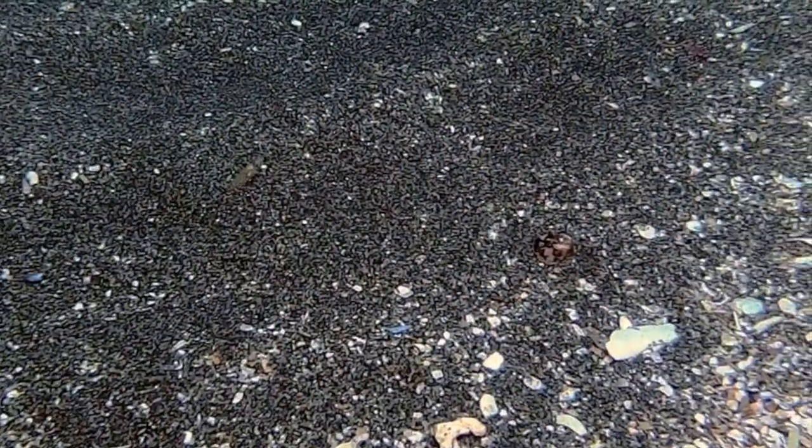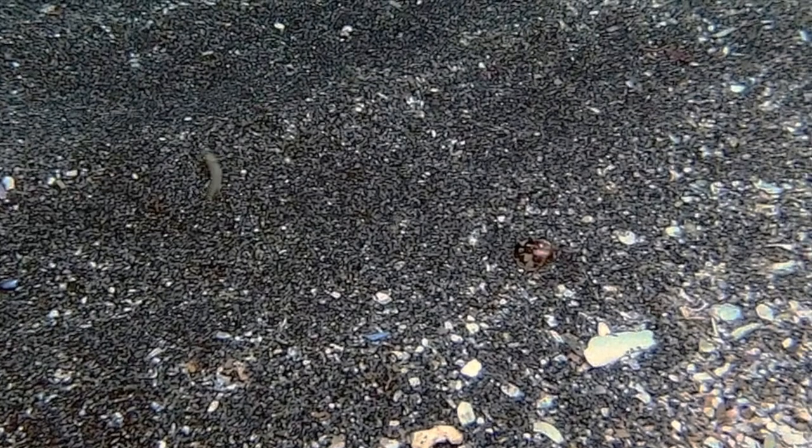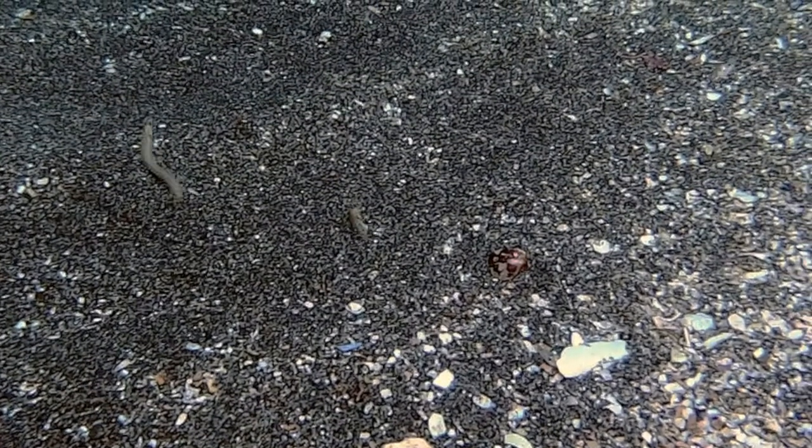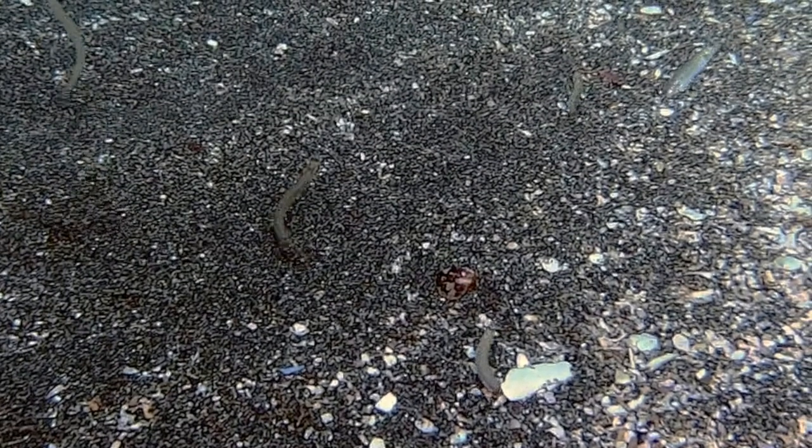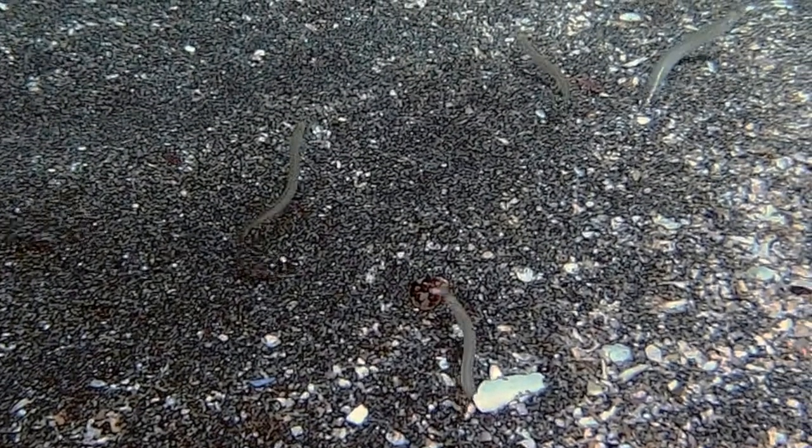Here is the same recording played 50 times more slowly. A first sandlance emerges from the sand, then a second, a third, and a fourth and a fifth.